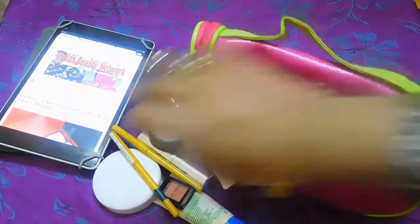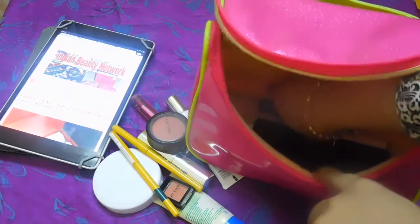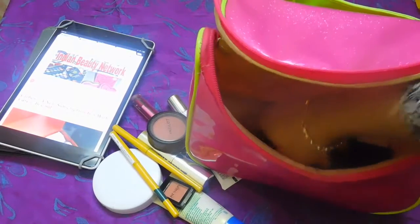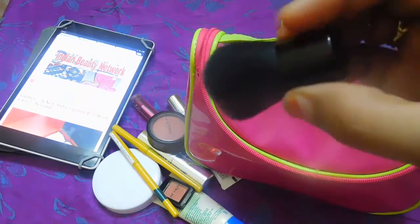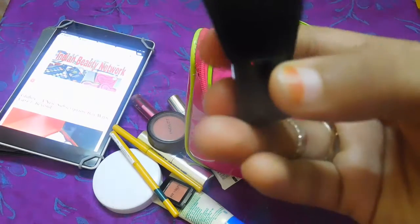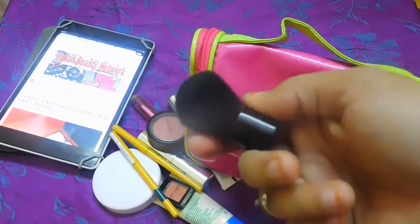I love carrying this Inglot blush along wherever I go. And I also carry this kabuki brush from BH Cosmetics — it's been with me for about a year. I love carrying this to apply the blush, the powder, and everything.